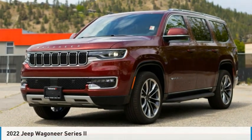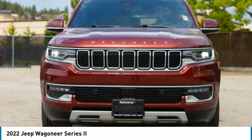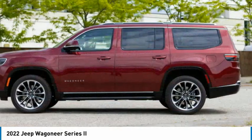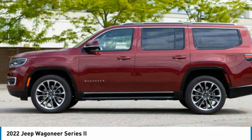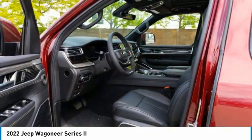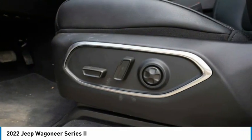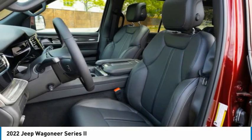Drive the 2022 Wagoneer. The Jeep Wagoneer was the first 4x4 luxury truck offered. The Wagoneer was an SUV before the acronym even existed. This 4x4 was designed with a revolutionary engine that allowed it to have power steering and an automatic transmission years before competitors could do the same.